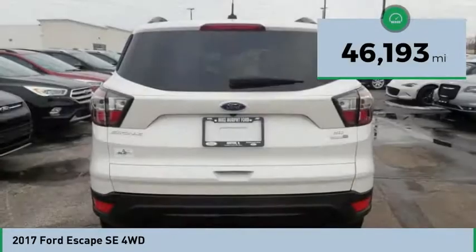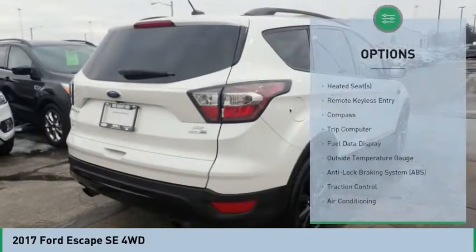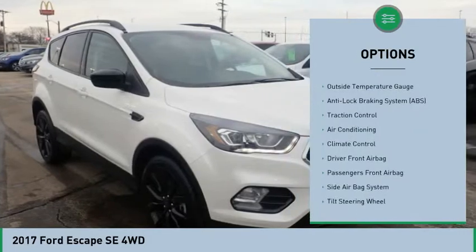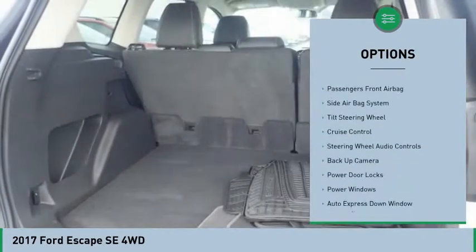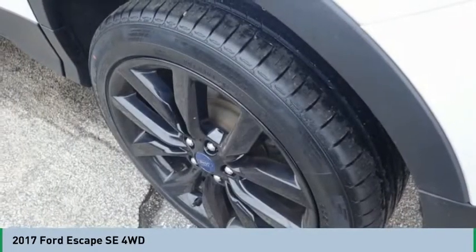This vehicle has less than 50,000 miles. Here are some of this vehicle's great options: backup camera, powered driver's seat, steering wheel audio controls, traction control, heated seats, Bluetooth, air conditioning, auto express down window, cruise control, climate control.